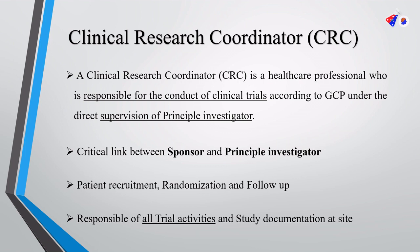Before going to the interview, let's understand what does clinical research coordinator, or CRC, mean. A CRC is a healthcare professional who is responsible for the conduct of a clinical trial, and who conducts the trial according to GCP and under direct supervision of the principal investigator.